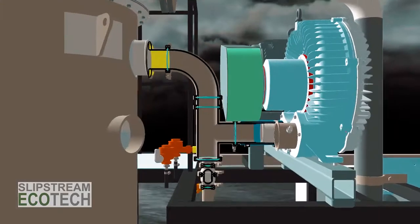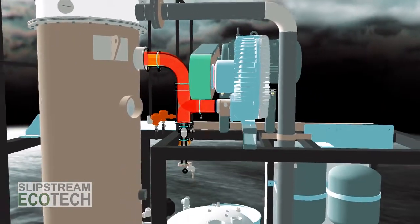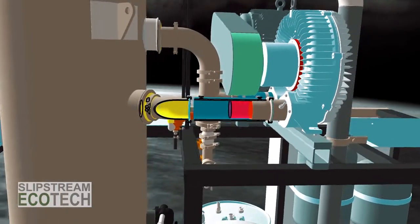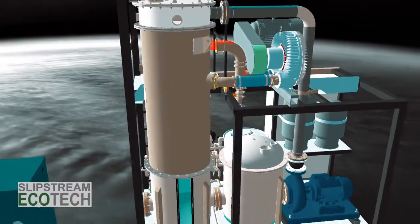Additional wastewater is continuously fed into the system to maintain optimal operating levels, while the clean distilled water is discharged back to the facility for reuse. Once this volume has been adequately concentrated, it is transferred to the secondary stage for final crystallization.